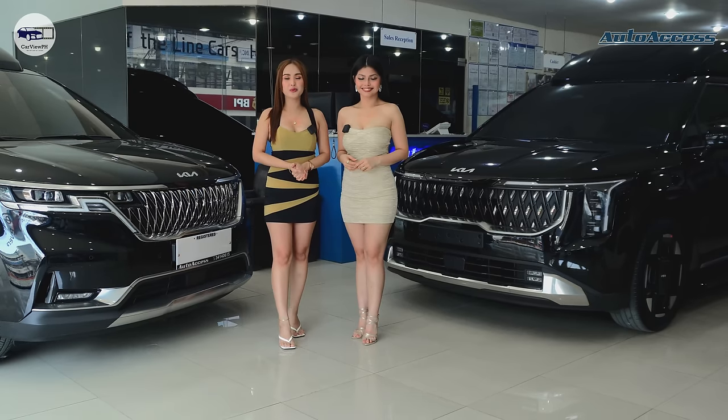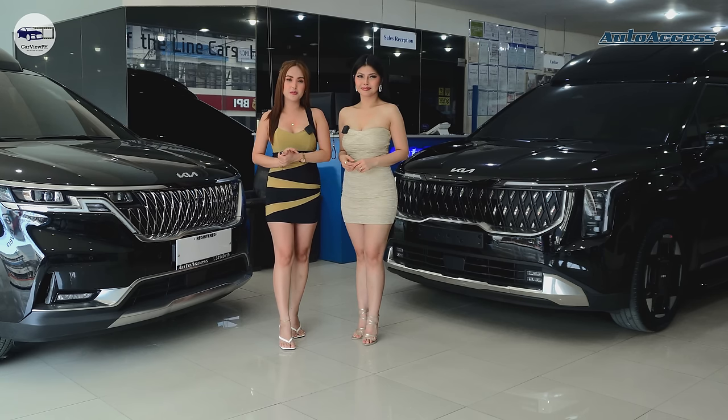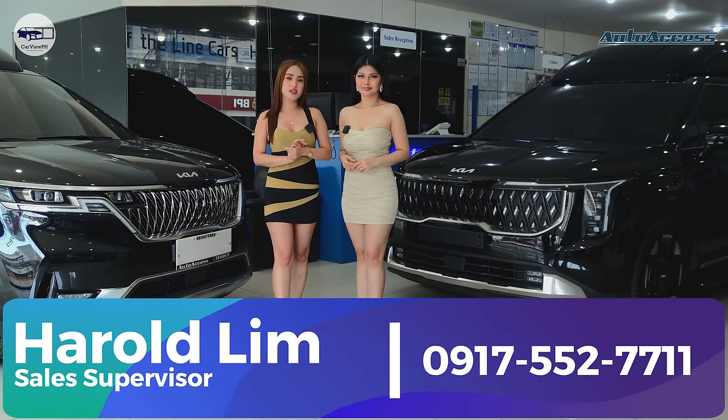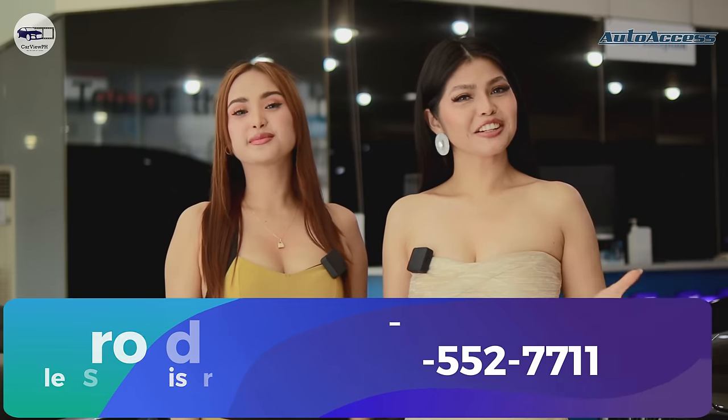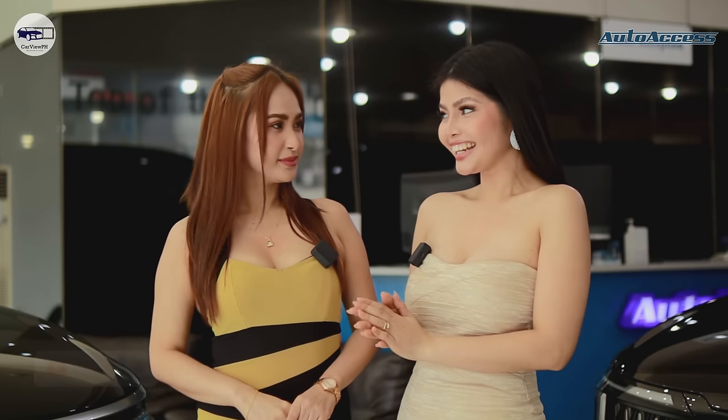Before we start, we would like to thank Mr. Harold Lim for inviting us here at Auto Access. If you have questions or are interested, you may contact him through his number that you can see on the screen below. Please don't forget to like, share, and subscribe to our YouTube channel CarVPH and hit the notification bell so you'll be updated on our next videos. So Kiwi, let's start!